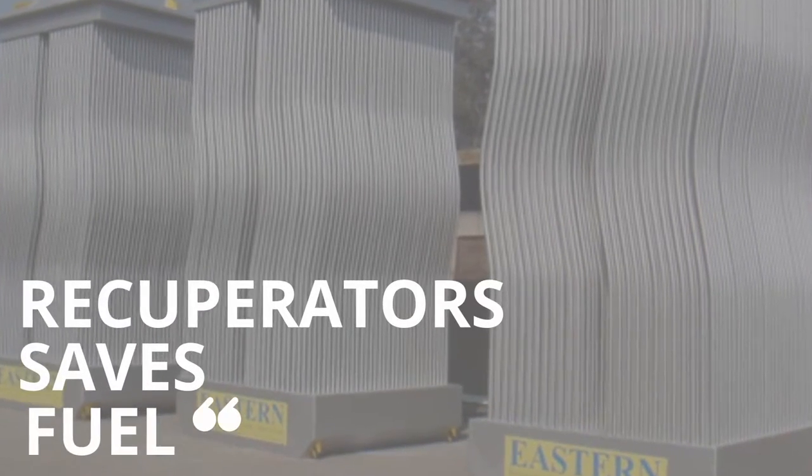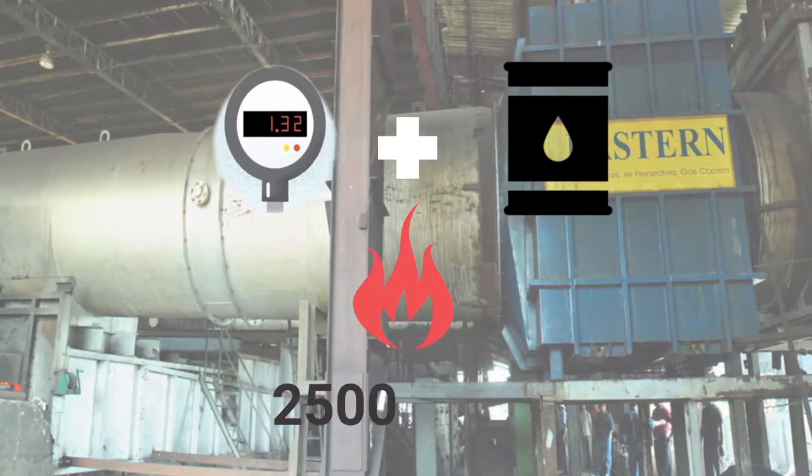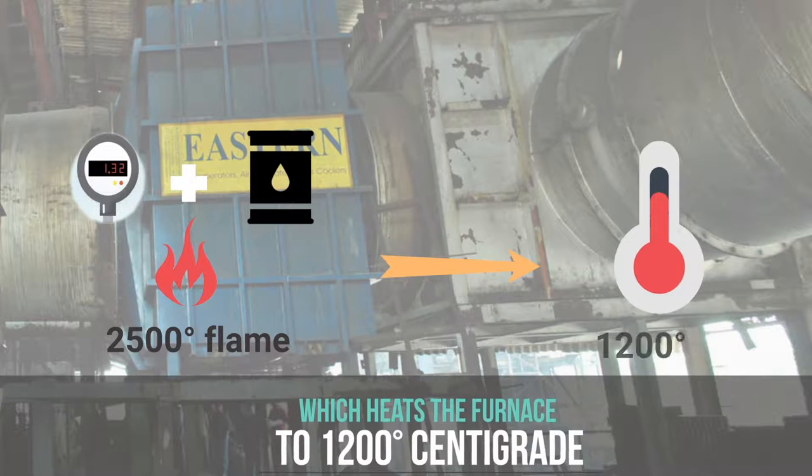Recuperators save fuel. In a furnace, ambient air and oil burn to give a 2,500 degree flame, which heats the furnace to 1,200 degrees centigrade.